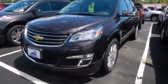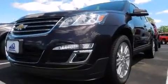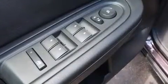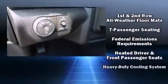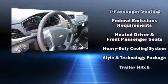Chevrolet also prioritizes safety and security with features such as dual front impact airbags with occupant sensing airbag, head curtain airbags, traction control, brake assist, a security system, OnStar, and four-wheel disc brakes with ABS.